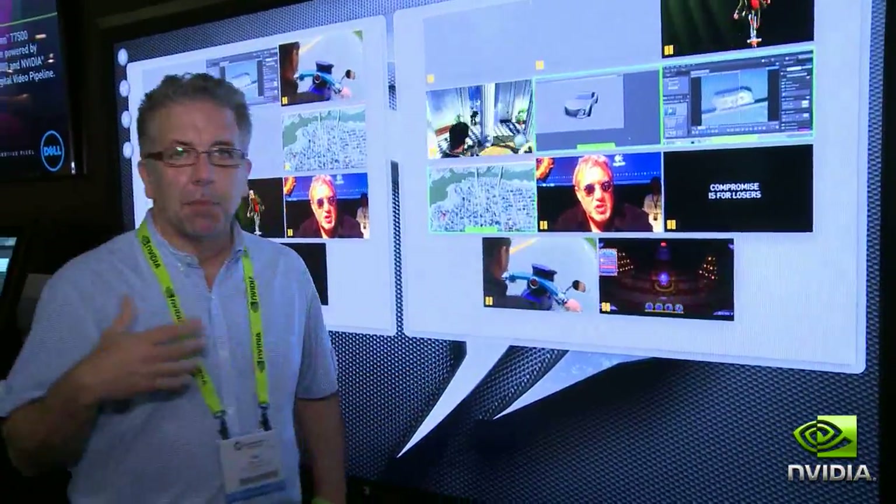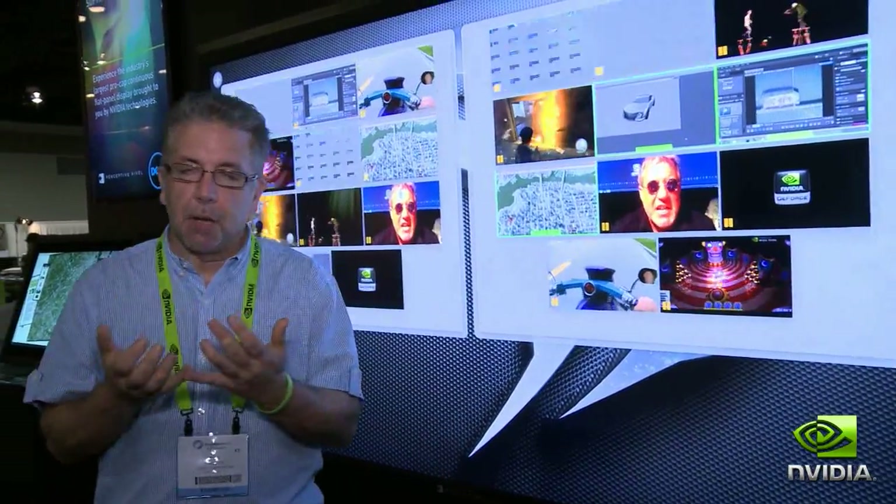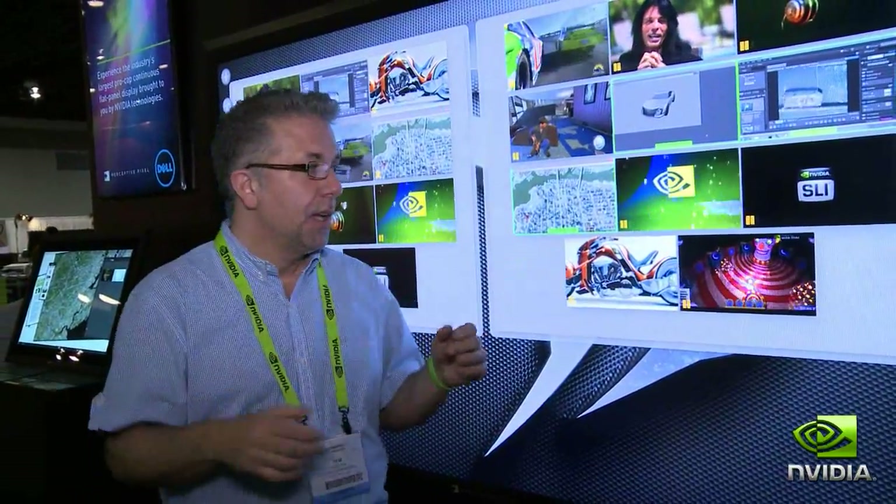The general intent is that we provide you quick and easy access to all of the assets you may have, whether those are PowerPoints, PDFs, maps, applications, either local or remote. In this case, we're also taking in 12 live video streams.